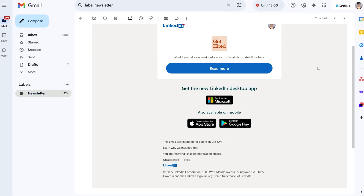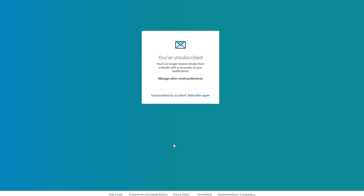You don't have to click through to someone's website and jump through hoops to unsubscribe, or type in your email address and fill out a form. You don't have to do any of that anymore. You just click the unsubscribe button.